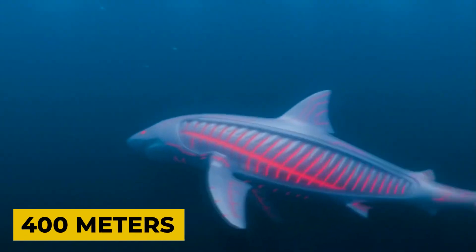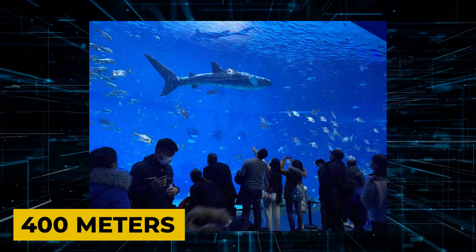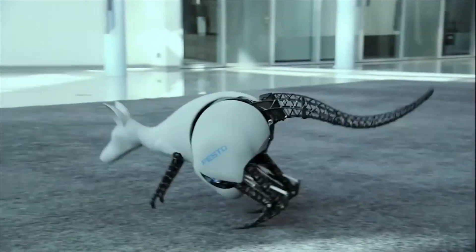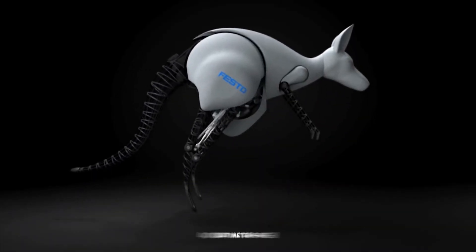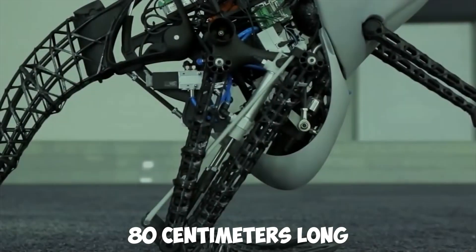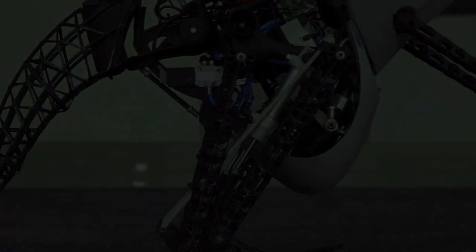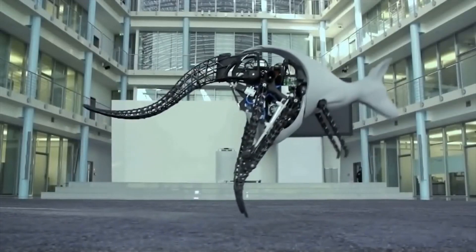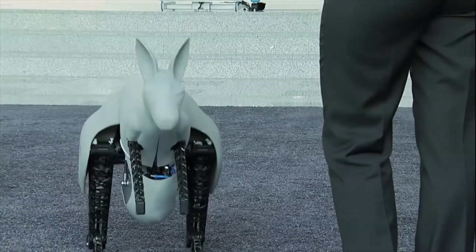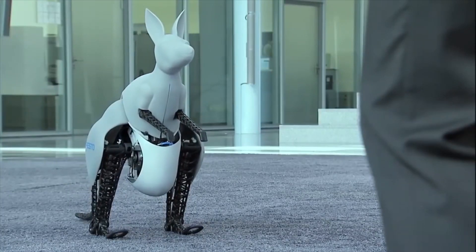It can also sink 400 meters, which is not the limit since the works are still in progress. Number 18: Bionic Kangaroo Robot. This robot can move exactly like a real animal and can jump up to 40 centimeters high and 80 centimeters long. The robot's motor system returns the energy spent on the jump and uses it to make a new jump. The kangaroo robot can only jump and position itself more as a robot than a mass-produced toy, but there can still be some changes in the future.